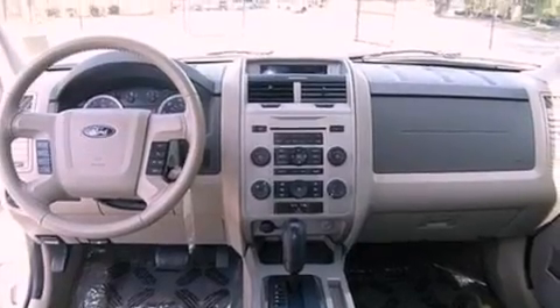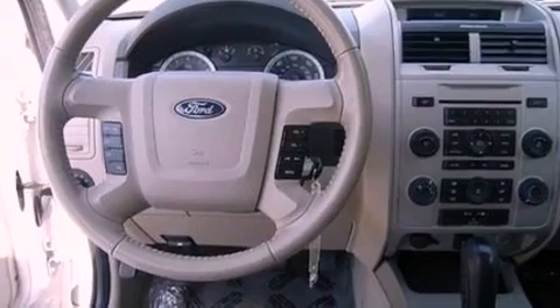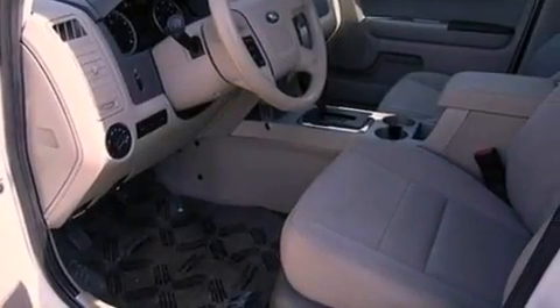The following features are also included: air conditioning, cruise control, an auto-dimming rear-view mirror, a leather-wrapped steering wheel, a four-wheel independent suspension, and front fog lights.